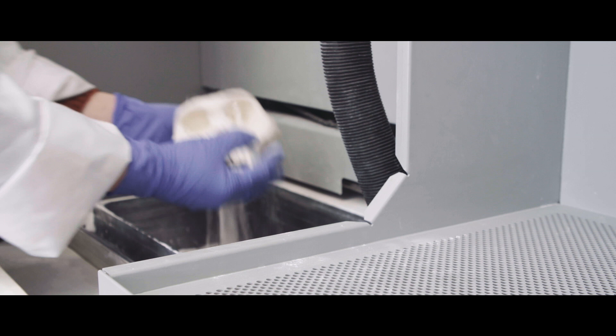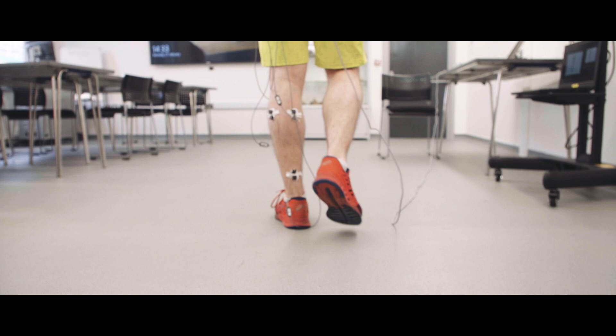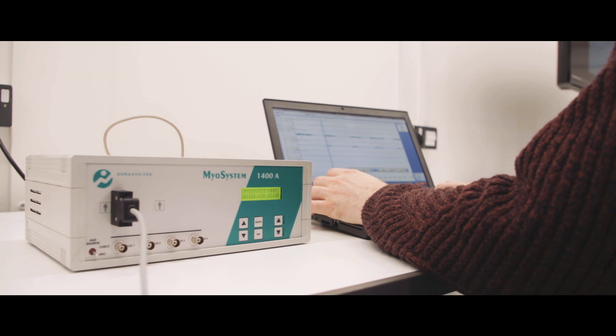The research projects students do reflect the interests of the student and are developed together with their supervisor. Students on the course come from diverse backgrounds: archaeology, zoology, paleontology, forensics, psychology, anatomy, but also intercalating medical, dental, and veterinary students.